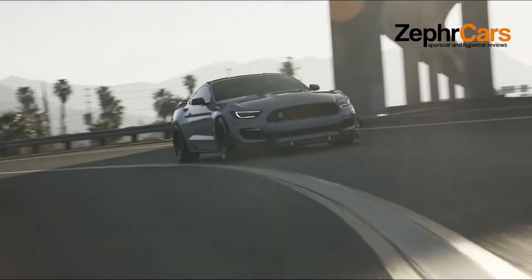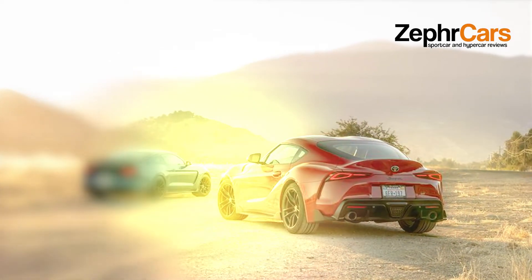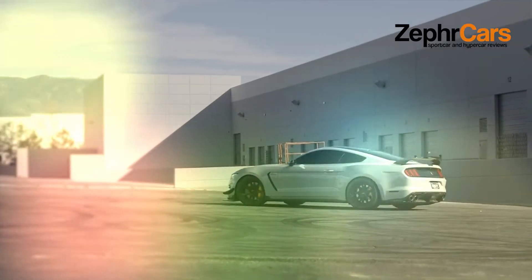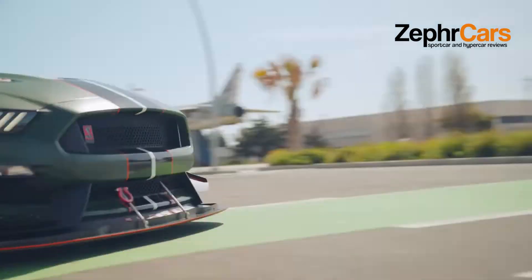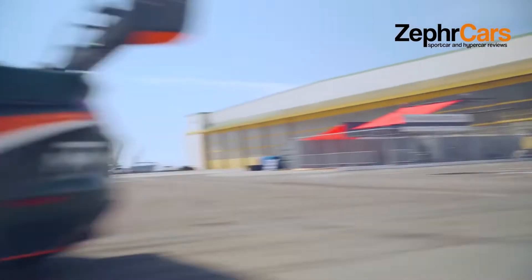There's also a palette of available new colors with retro names including Grabber Lime, Iconic Silver, Rapid Red Metallic Tinted Clearcoat, and Twister Orange Metallic. Unfortunately, Ford has announced it will end production of the GT350 after this model year, leaving the 760-horsepower supercharged GT500 as the lone Shelby Mustang.